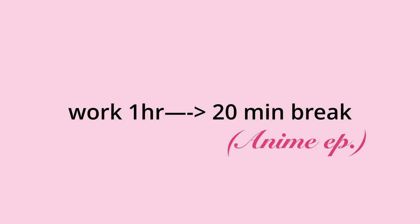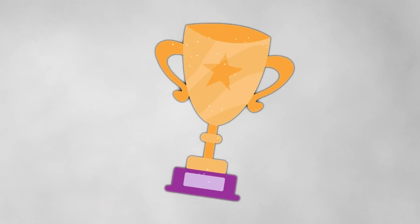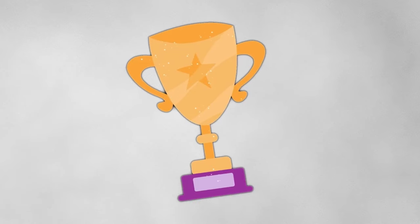There is another version called the Animedoro. The Animedoro technique was suggested by a YouTuber — basically, you study for one hour and then follow that with 20 minutes of an anime episode, skipping the outro and intro. This works great because it's different and gives you more time to tackle harder tasks. Once you're done, an anime episode is the perfect reward. You can try anything and play around with the ratios to suit your needs.